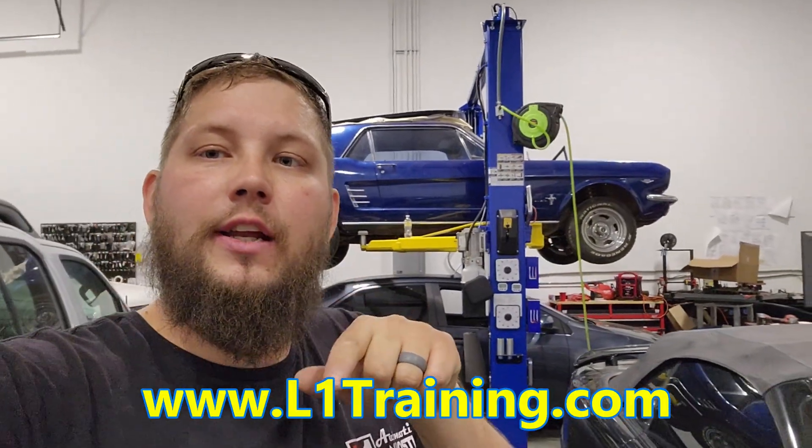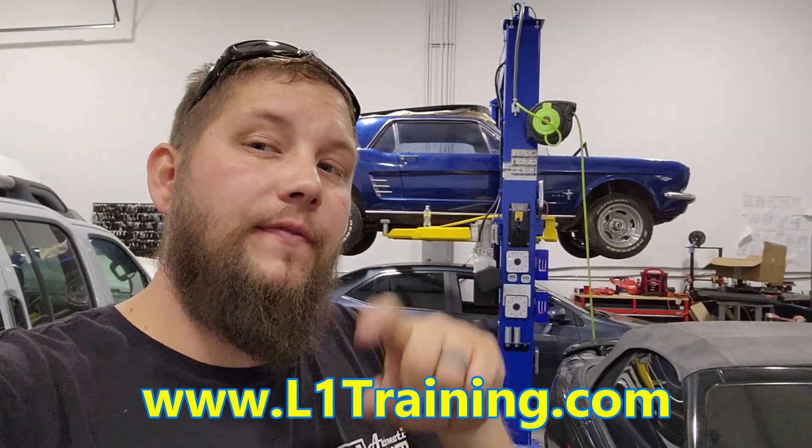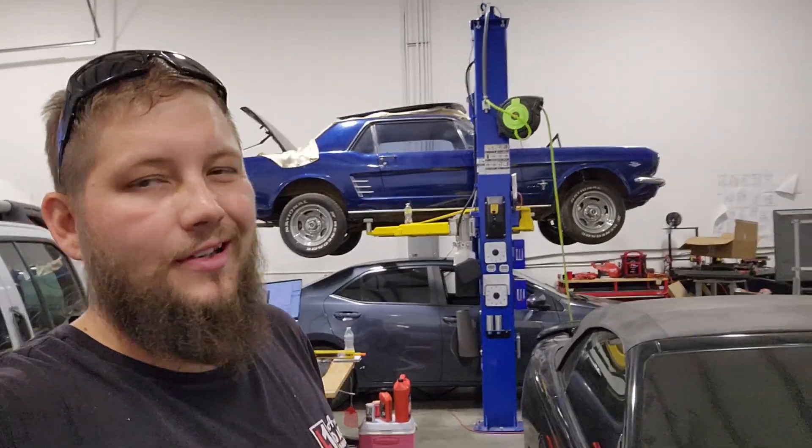Go to L1training.com — there's an Events tab. I'm also going to be adding all the events that I teach at as well, so before the Events tab really just had what would happen here at the shop, but I'm going to start putting all the other events I'll be at, like when I'm at Apex and those things — teaching, instructing, or even if I'm just going to be there, so you can come hang out or come see me at other training events.